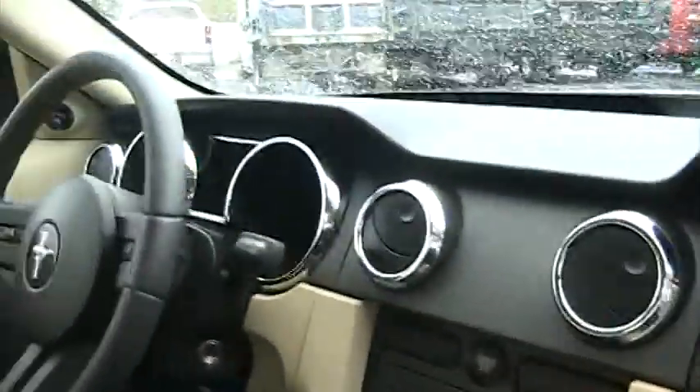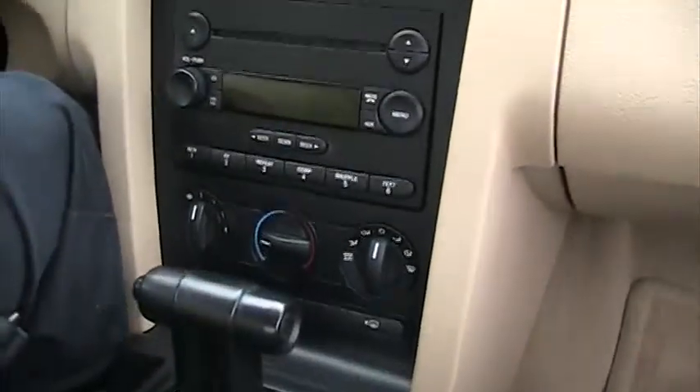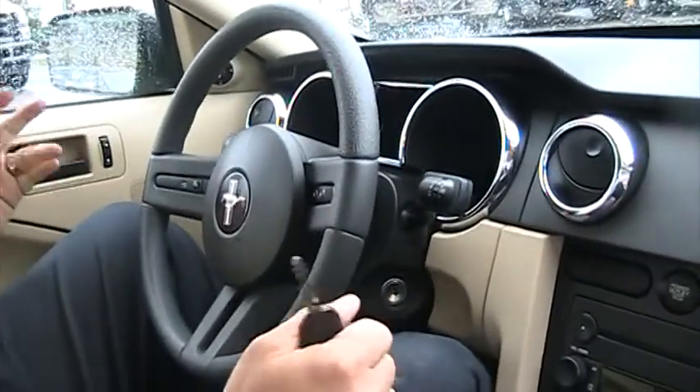Nice cloth interior. It's a nice basic car — CD player, power windows, power door locks, that kind of stuff. Very clean.